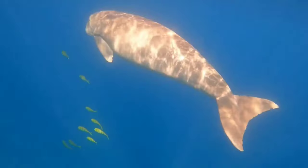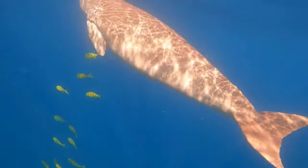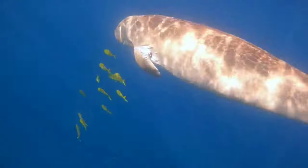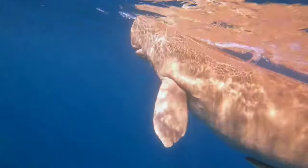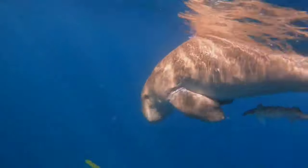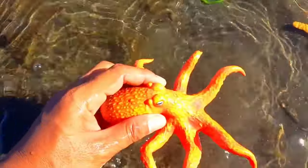This is a dugong. Dugongs do have quite a long lifespan and can live around 60 to 70 years. Unlike their manatee cousins, which often live in both fresh and salt water, dugongs only live in salt water habitats.